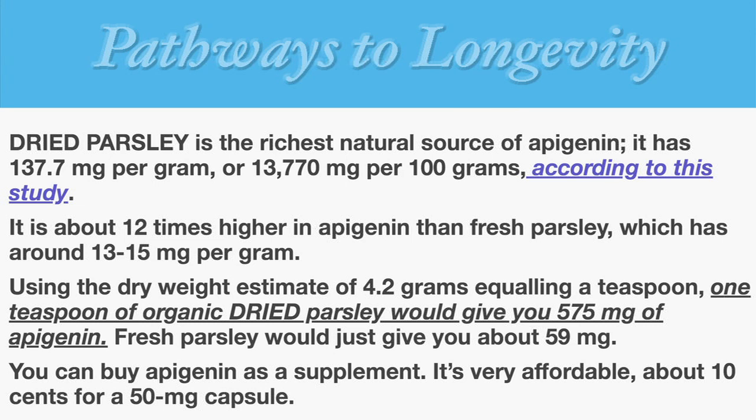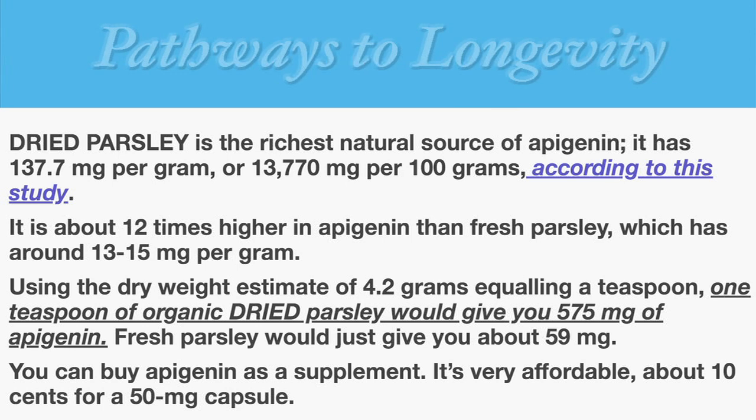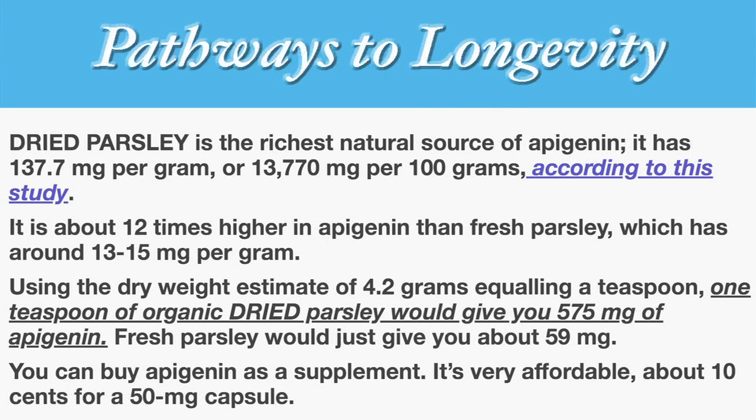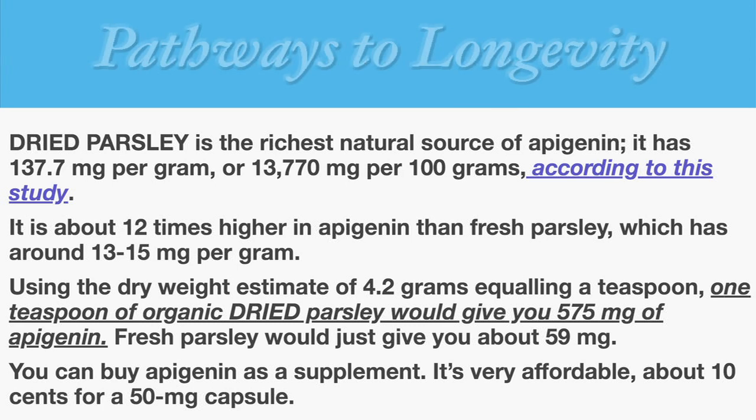Sources of apigenin: dried parsley is the richest natural source of apigenin. It has 137.7 milligrams per gram, or 13,770 milligrams per 100 grams, according to a study I've posted a link to below. It's about 12 times higher in apigenin than fresh parsley, which has about 13 to 15 milligrams per gram. Using the dry weight estimate of 4.2 grams equaling a teaspoon, one teaspoon of organic dried parsley would give you 575 milligrams of apigenin.